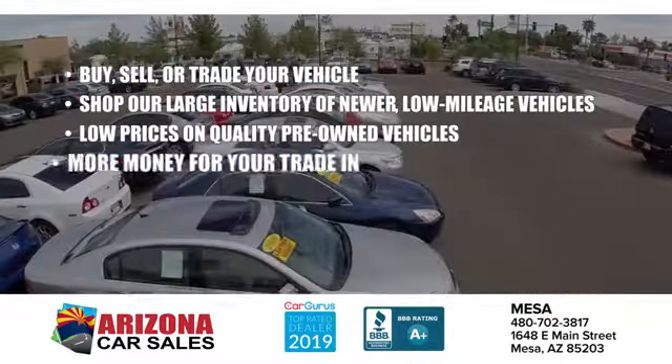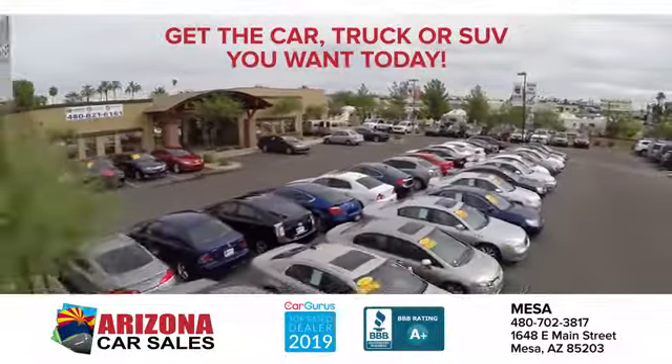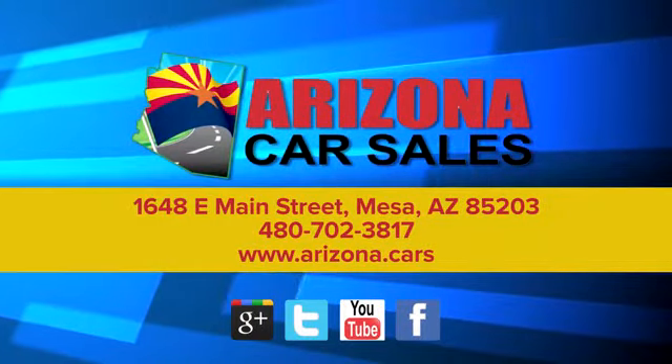At Arizona Car Sales, the price you see is the best upfront price, and you don't have to negotiate for it. Get the car, truck or SUV you want and experience the Arizona Car Sales difference today.